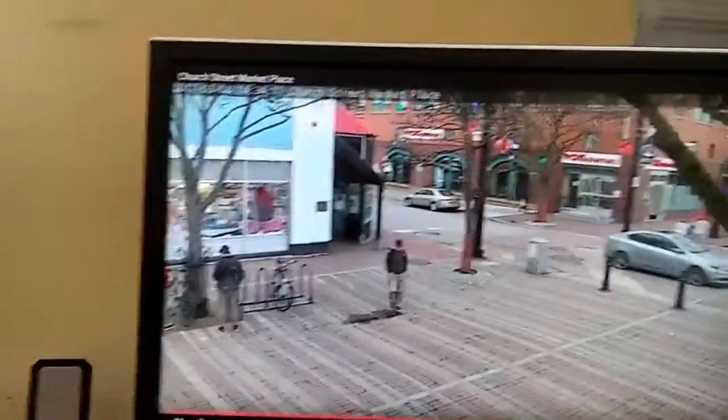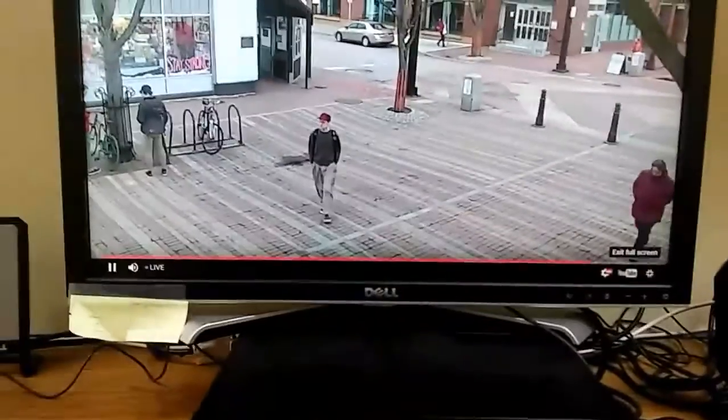But why is it so windy? There's hardly any wind right now. This is back about 27 minutes ago.